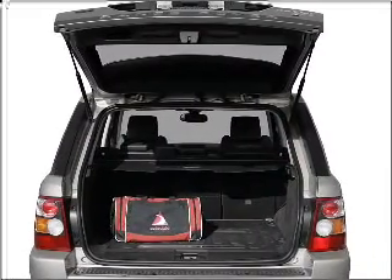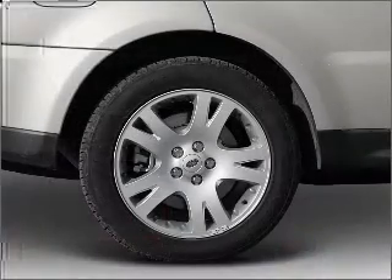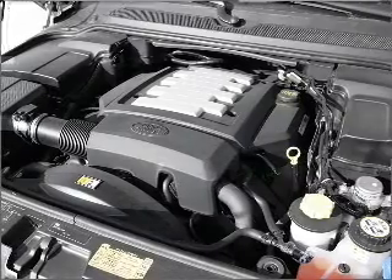Find your way easily with the included navigation system. Premium wheels lend a distinctive appearance. A premium sound system is just one of the benefits of owning this vehicle.